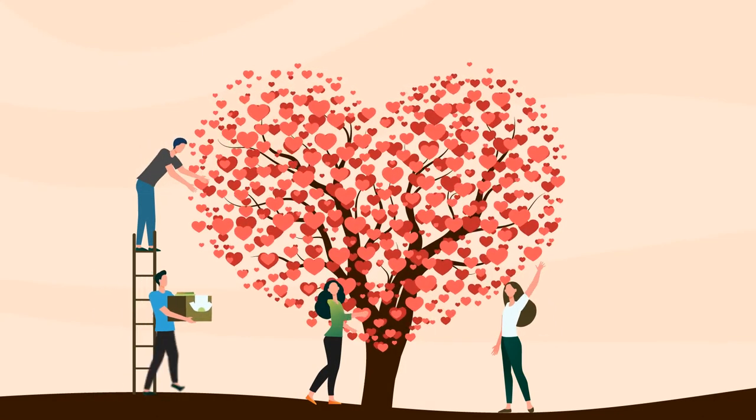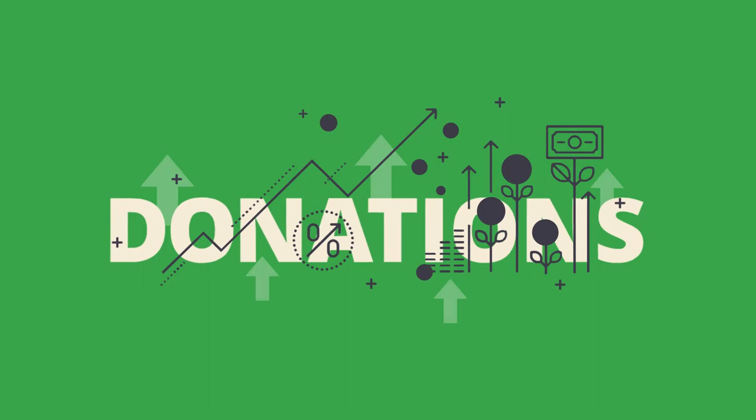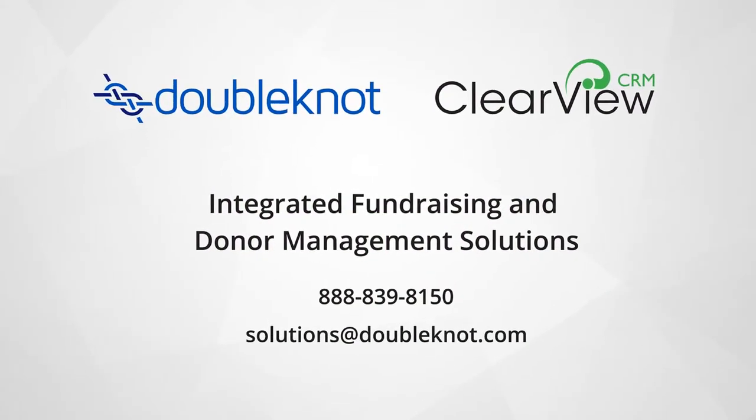Clearview CRM. Boost engagement, increase donations, and simplify effective fundraising.